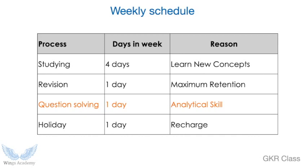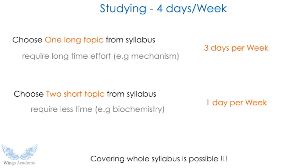The holiday will help you recharge and push you through the next week; otherwise you keep tiring yourself. I strongly recommend you have one day off, or if one full day feels like too much, you can give half a day. Now, the four study days can be further divided into two sets. In the syllabus there are long topics that require more time and effort, and short topics that require only a few days of preparation.